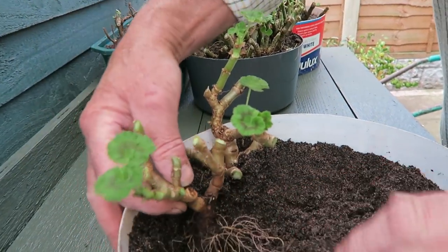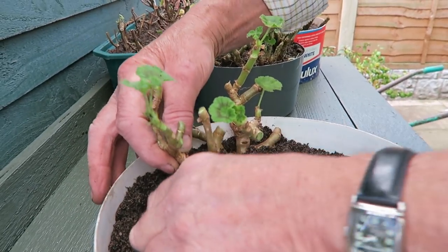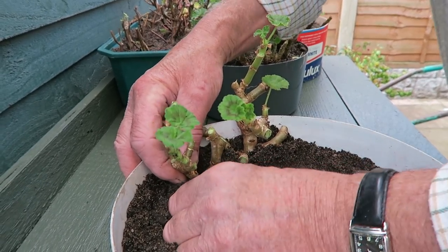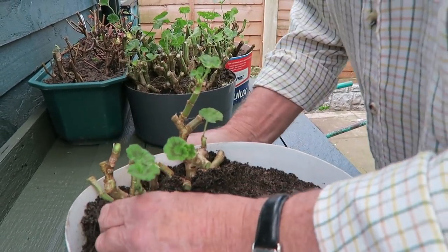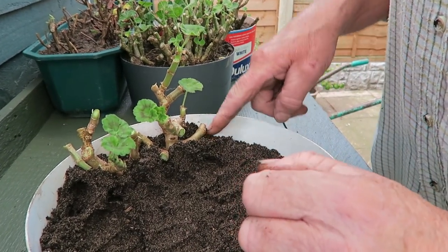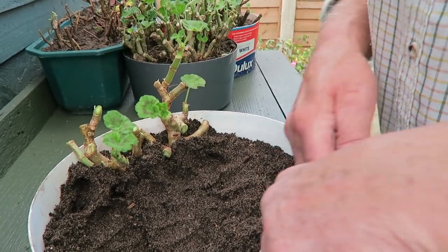Same again - make a good hole. It gets difficult at this end when you get a bit tight. Then make sure they're down and push them to the side so there's no voids, as tight as you can to each other. You should get about 15 plants in this one. We've got some more to do so we'll pop those in as well.